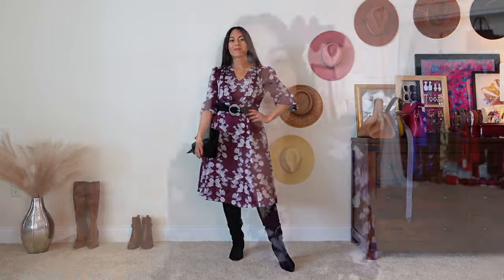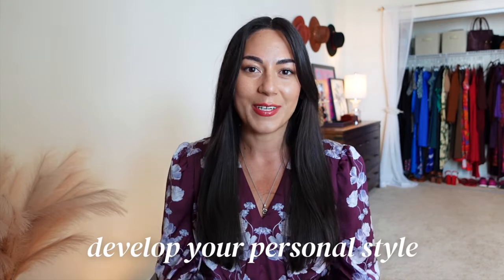How to update older fall dresses for stylish new outfits. Welcome — my name is Prisca and I make tutorials to help you develop your personal sense of style.